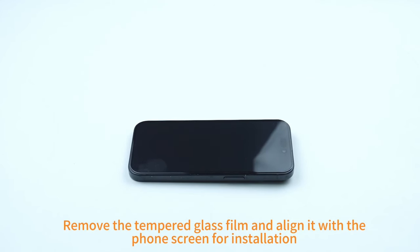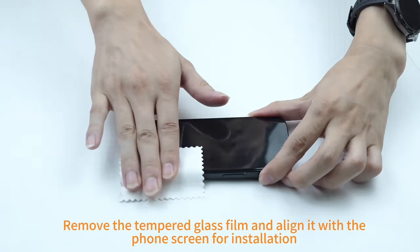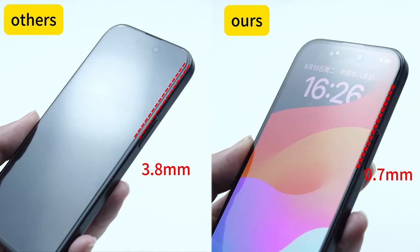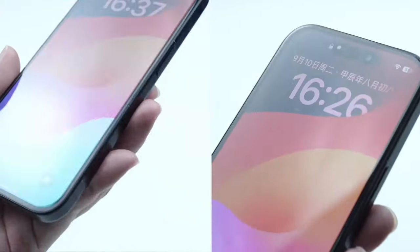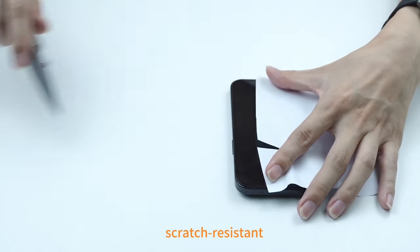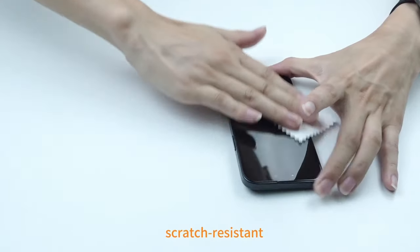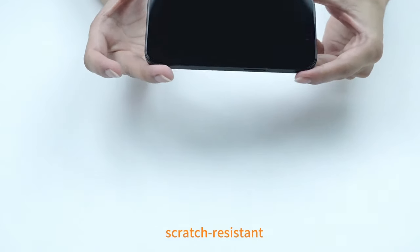A standout feature is its super strong magnetic ring, which aligns perfectly with MagSafe chargers for faster charging and secure attachment with all MagSafe accessories, including car mounts and magnetic wallets. The case includes a three-way flexible stand made from aerospace-grade aluminum, allowing adjustable viewing angles in portrait, landscape, or conference call modes. For protection, it boasts military-grade shockproof qualities, withstanding drops up to 10 feet thanks to its tough PC back and flexible rubber bumpers.